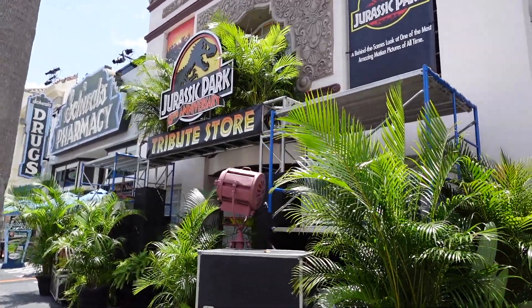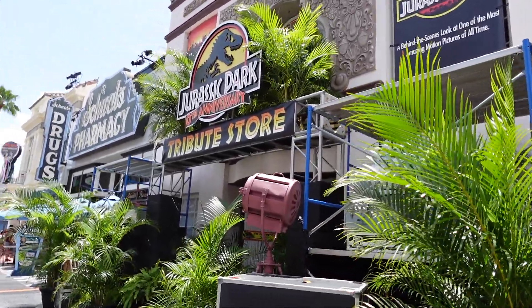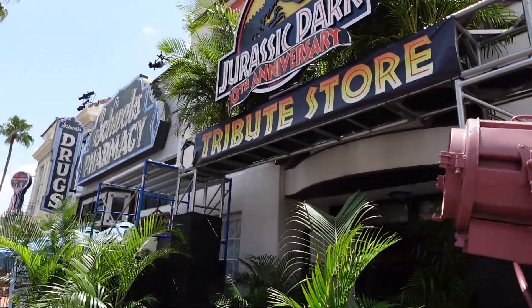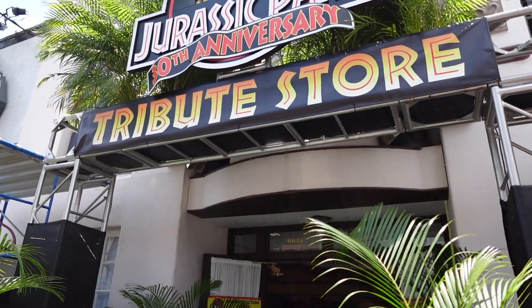I've been excited to come and have a look in here, so it's the Jurassic Park 30th Anniversary Tribute Store, hoping to find some things different to what I found the other night in Islands of Adventure.